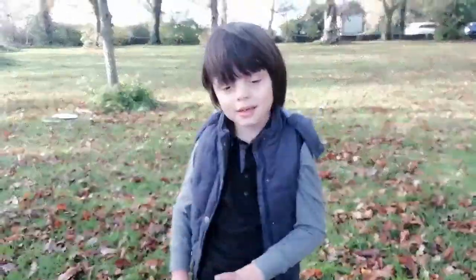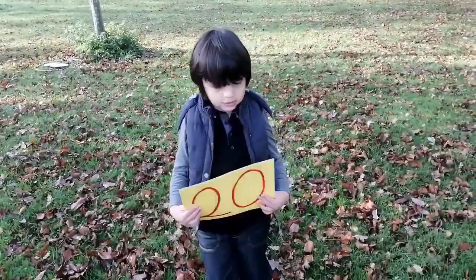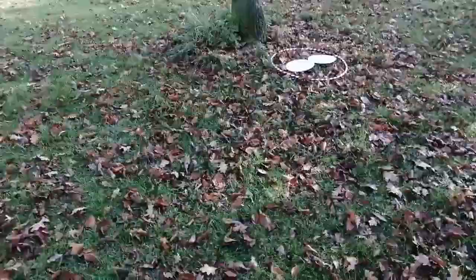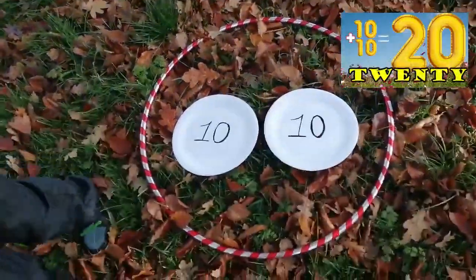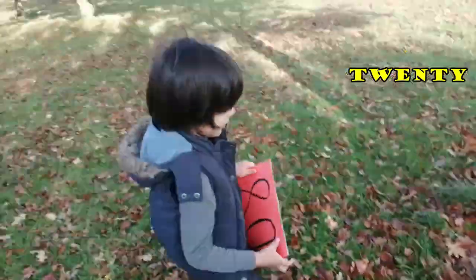Hi guys! Today we're in the park and we're going to count to two hundred by twenty. 20. I'm going to find 20 now. 10 plus 10 equals 20. Very good. 10 plus 10 equals 20. Well done.